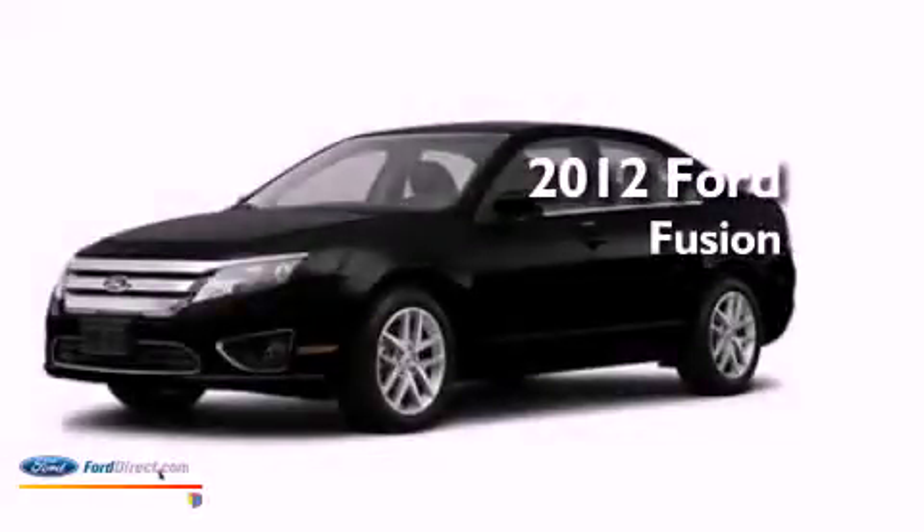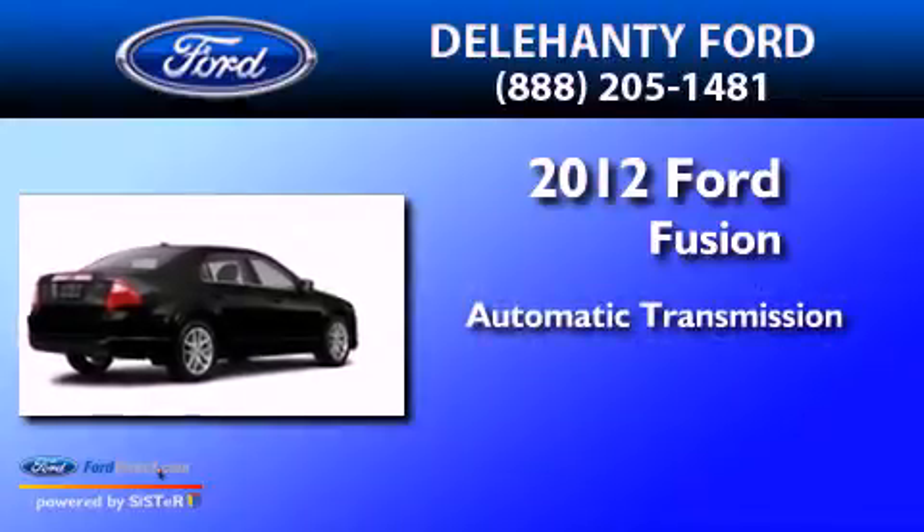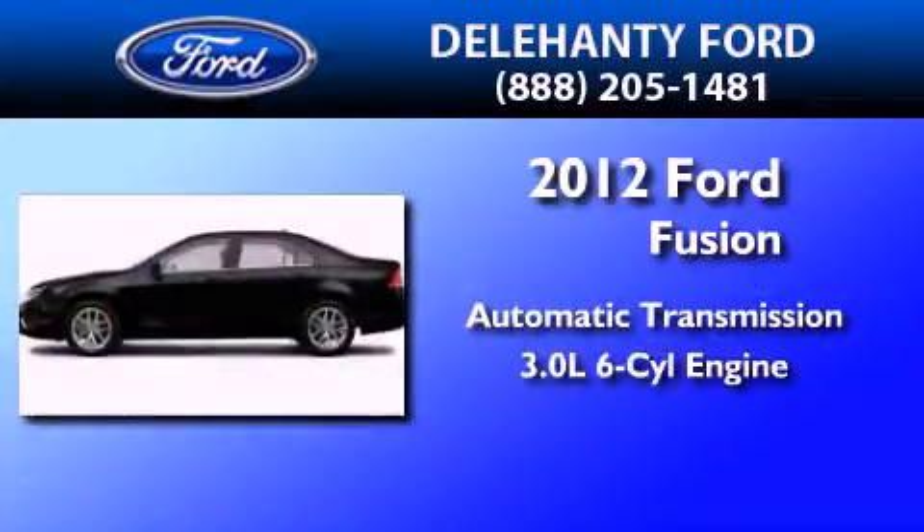This is a brand new 2012 Ford Fusion. This four-door sedan has an automatic transmission and a 3.0-liter V6.